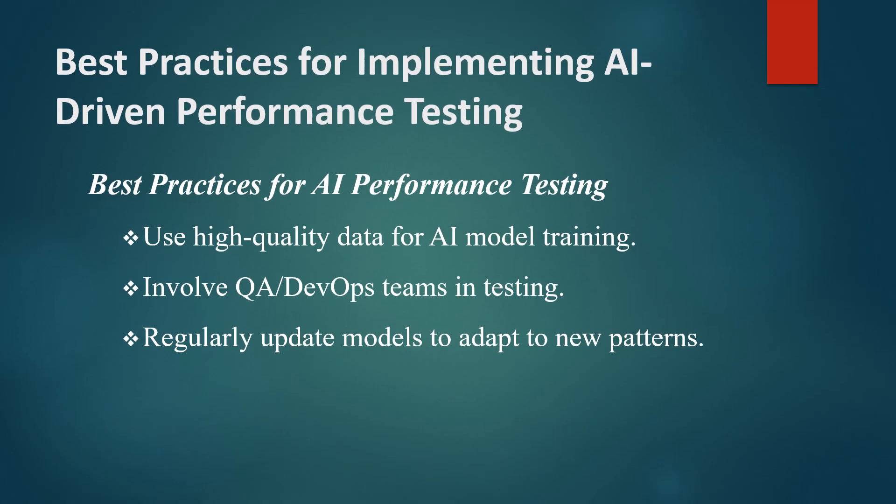Implementing AI-driven performance testing successfully requires some best practices. First, ensure that your AI models are trained on high-quality, relevant data to enhance accuracy. Second, regularly update your models to adapt to new patterns and conditions as systems and usage evolve.